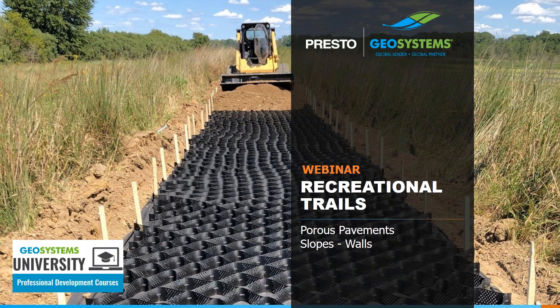Welcome, everyone. I hope you're all having a good day so far. Thanks for joining us on today's webinar. Hopefully you've had a chance to attend some other Presto Geosystems webinars over the last year or so. Today we're going to focus on ways to build recreational trails for walking, horse riding, and light vehicle use, as well as different methods for stabilizing embankments near trails.